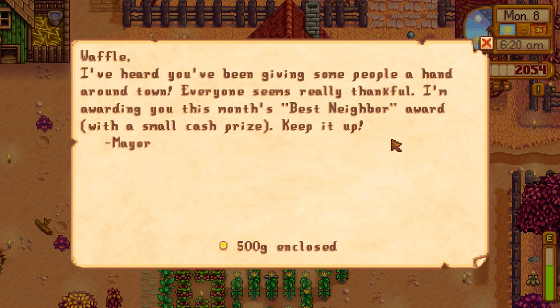We completed the fall foraging bundle and got 30 fall foraging seeds, so we're going to be able to plant those here in just a bit. We got mayo from the mayonnaise machine and hot pepper jelly from the preserves machine. I got comments saying you're supposed to actually just sell that, not keep it, so I guess we'll sell it or give it to Pierre.